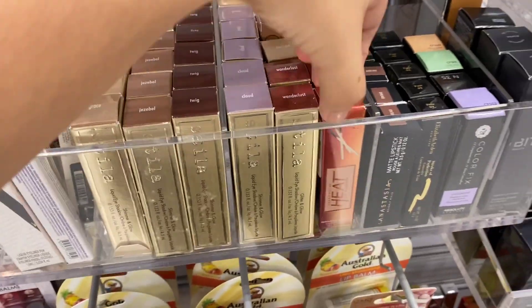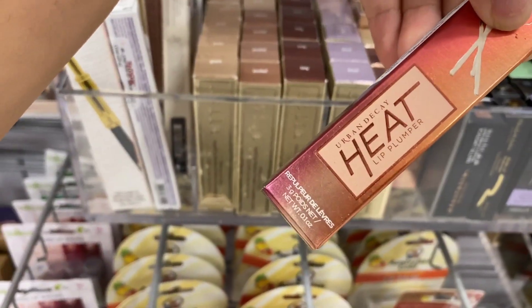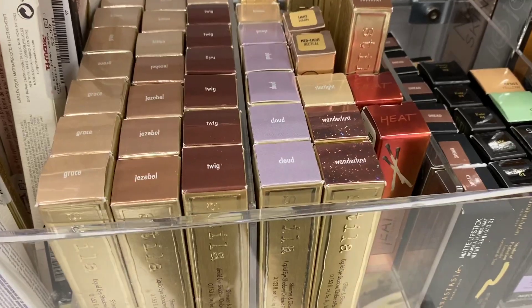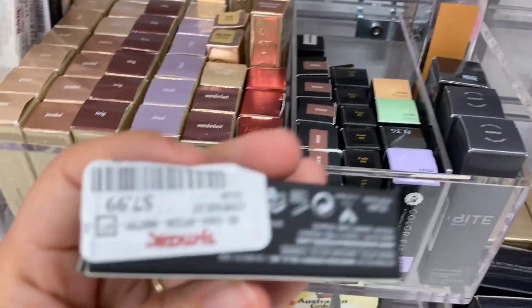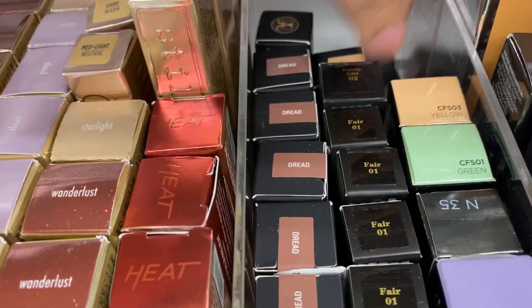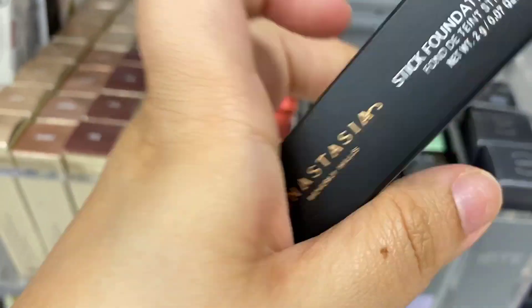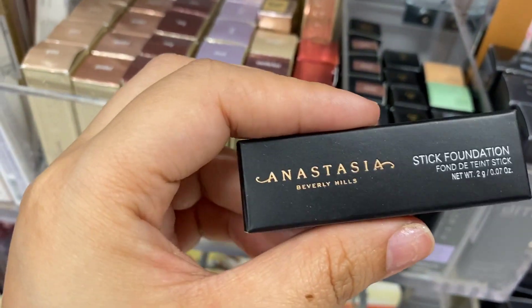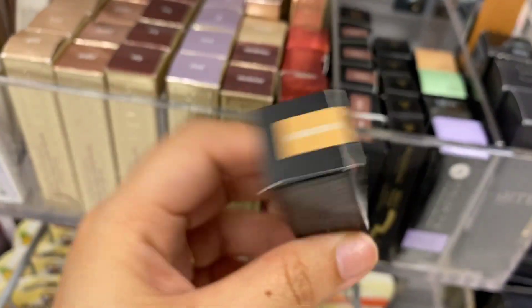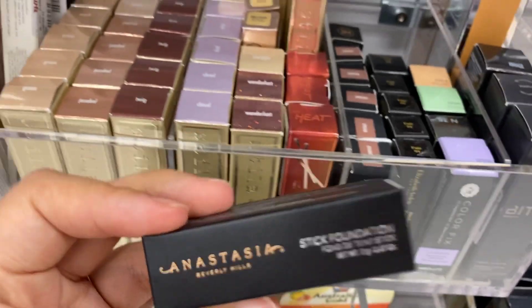Oh look at this — I haven't seen this. Urban Decay Heat lip product running for $5.99 — we have three of these. This is in Dread, running for $7.99, a couple here. This is like the mini foundation — this is in Worn Tan, running for $3.99. It's so tiny. I have the full size — I got it for like $10.